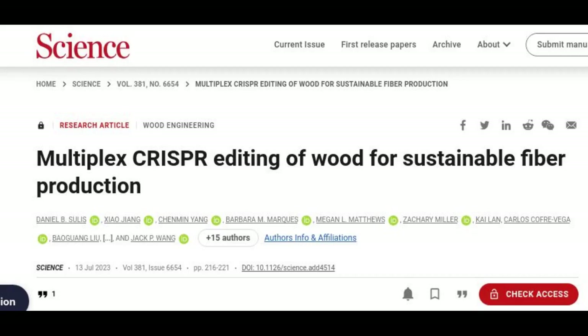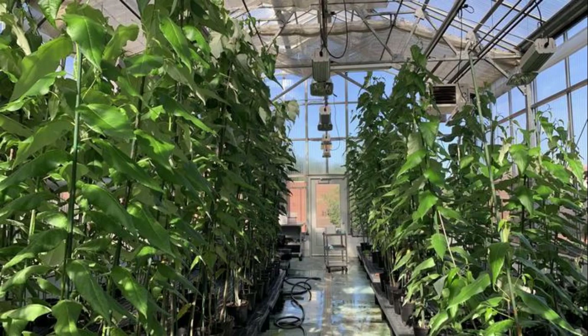Researchers at North Carolina State University used a CRISPR gene-editing system to breed poplar trees with reduced levels of lignin, the major barrier to sustainable production of wood fibers, while improving their wood properties.